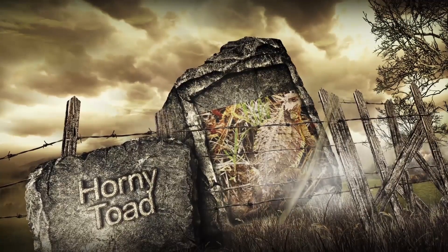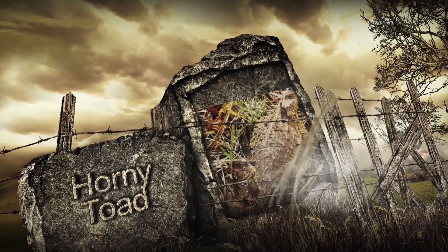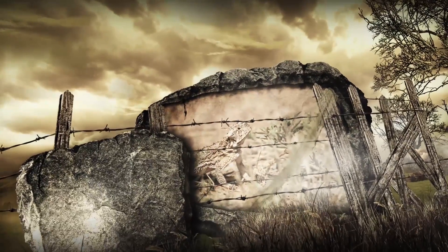About 70% of the Texas horned lizard's diet is made up of harvester ants, though they supplement these with termites, beetles, and grasshoppers.